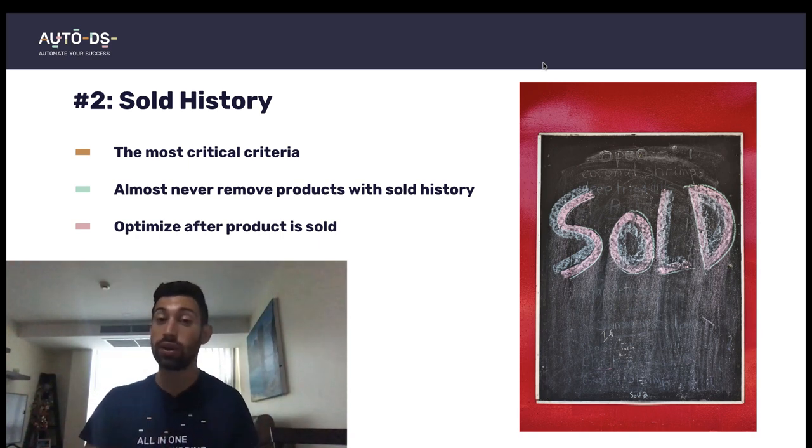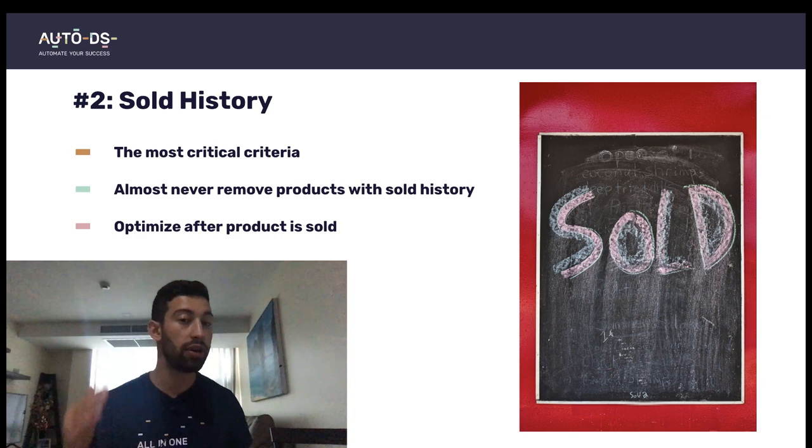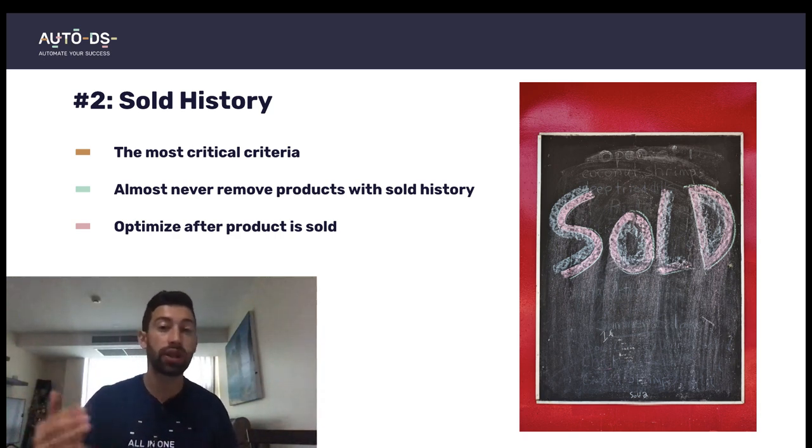The second thing is sold history. One of the most important criteria for eBay listings is how many sales it's already got. As many sales we get, we will be promoted more on eBay Cassini. The first listings on any search will always have sales history. Try to get some sales history first and only then increase prices. Almost never remove products with sold history — always try to improve them or replace them with slightly different products.